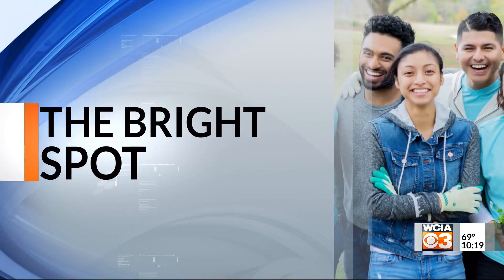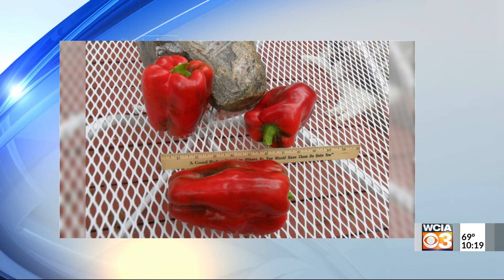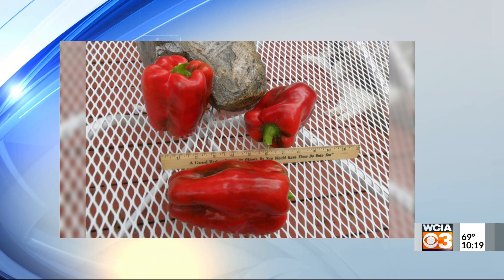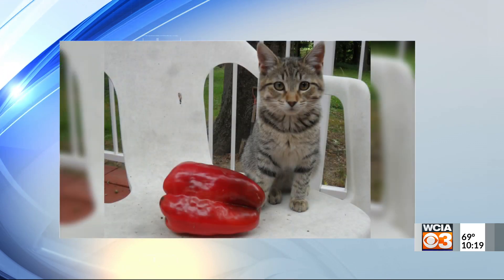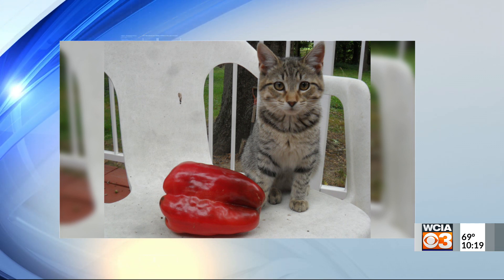It's time for tonight's Bright Spot. Ann sent these pictures of these giant red bell peppers. Check that out. Now check out their size compared to this kitten. Those look like they could win some awards, those peppers there.